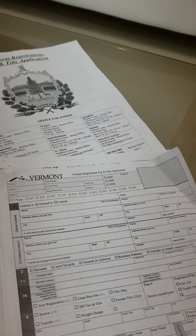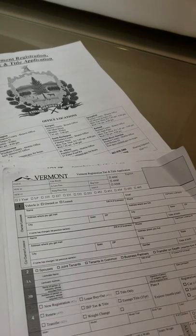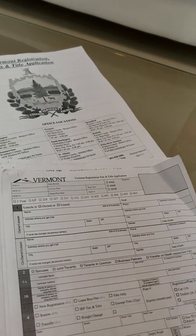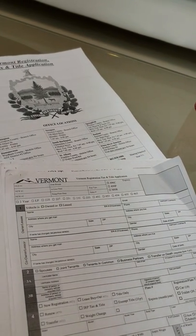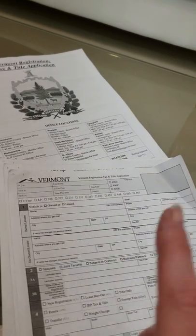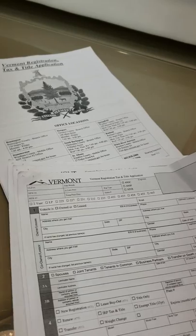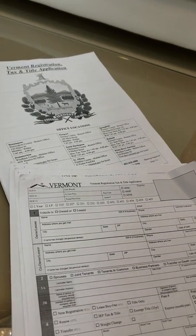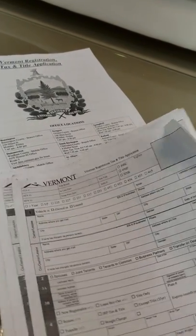The criteria are: one, you have a vehicle that's 15 years or older — car, motorcycle, bus, whatever — and two, you have a bill of sale. The bill of sale doesn't even have to be notarized or official in any way.